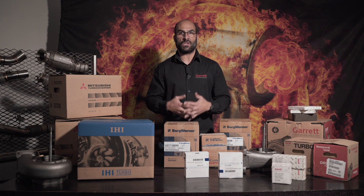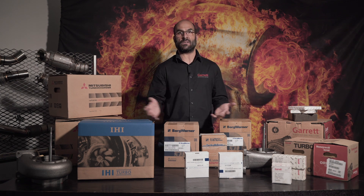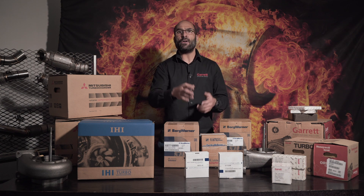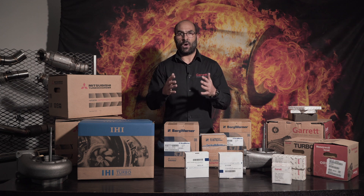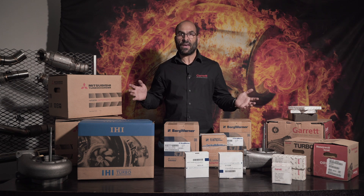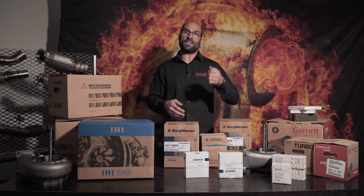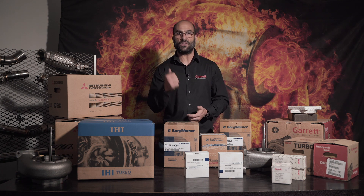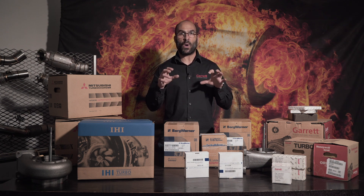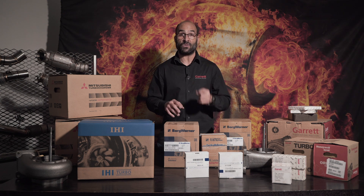TurboDirect is a master distributor for all of these brands you see on the table here - Mitsubishi, IHR, BorgWarner, Garrett, etc. We do not import products; we buy directly from these manufacturers. We rub shoulders with these guys. We've been to the manufacturing plants, been to the R&D centers. I've personally worked on the actual plant line assembling turbochargers, as well as balancing and flow calibrating turbos.